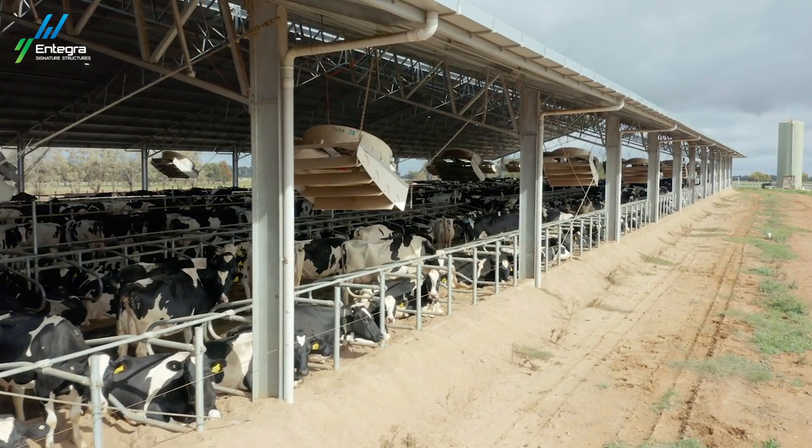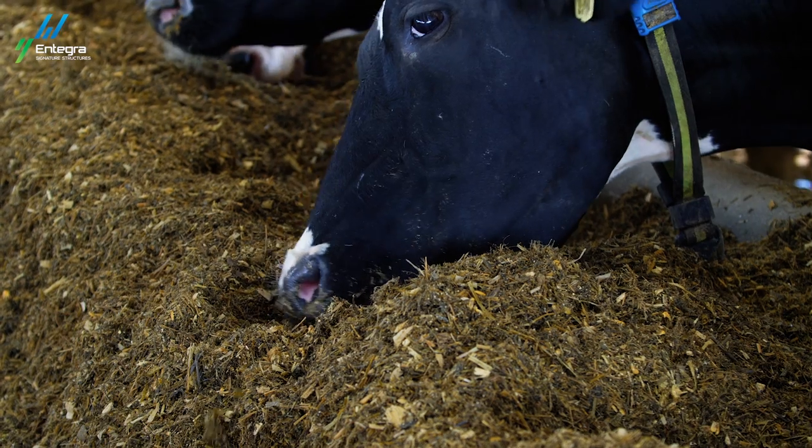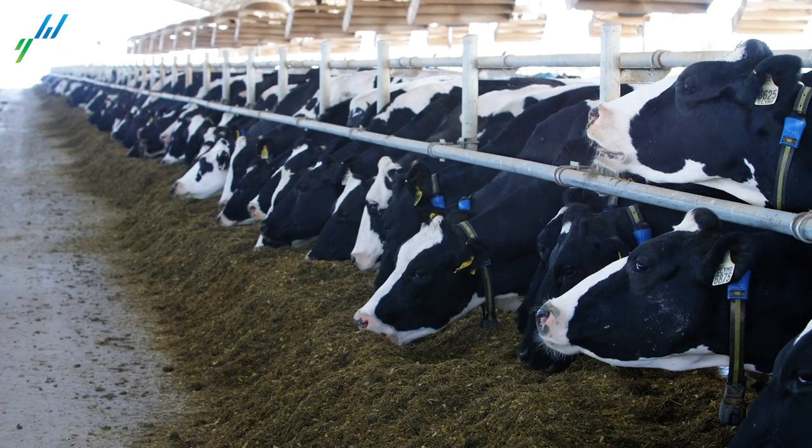We were doing about 1.8, 1.9 milk solids before the barn in our dry lot sort of hybrid grazing system, and now we're doing nearly 2.4, so we're quite happy — but we're also eager to keep pushing further on than that too.